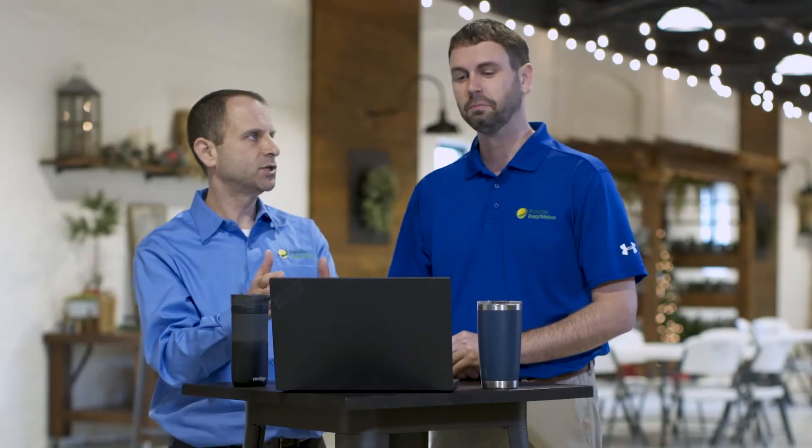Let's start off with off-grid solar. These systems are typically very rural — either it's too expensive for you to connect to the grid, or you don't want to connect to the grid. But the real downside is the expense that comes along with storing the energy that your solar produces. You're going to need some sort of battery pack to store power that you can use at night when your solar is not producing.